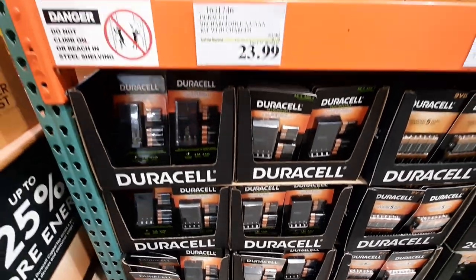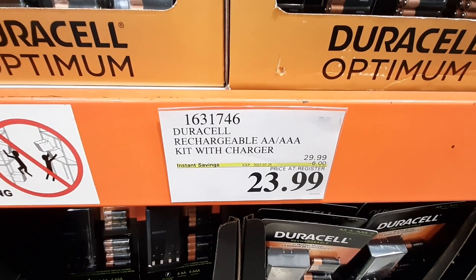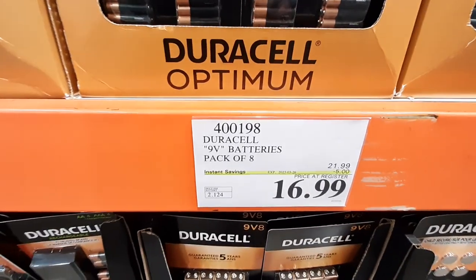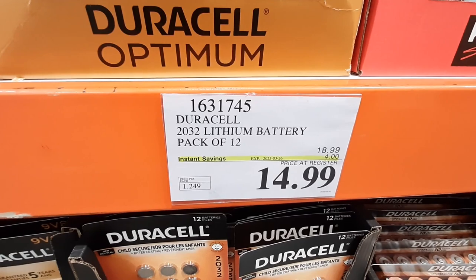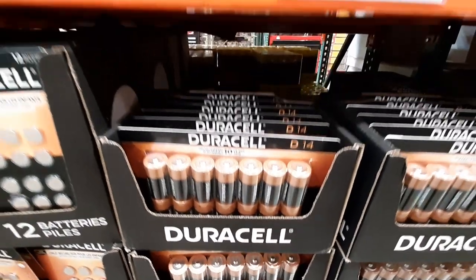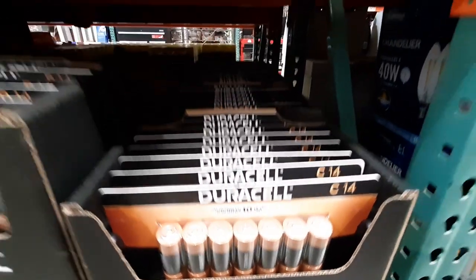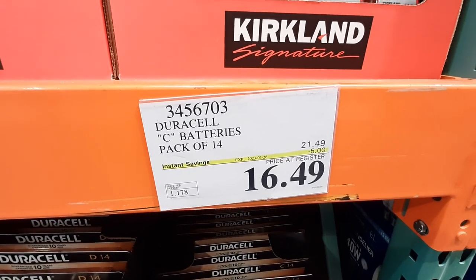Duracell batteries are all on sale this week: the rechargeable AA and AAA kits for $23.99, a pack of 8 9-volt batteries for $16.99, a 12-pack of 2032 button batteries for $14.99, a pack of 14 D batteries for $16.49, and a pack of 14 C batteries also for $16.49. These are all on sale until the 26th of March.